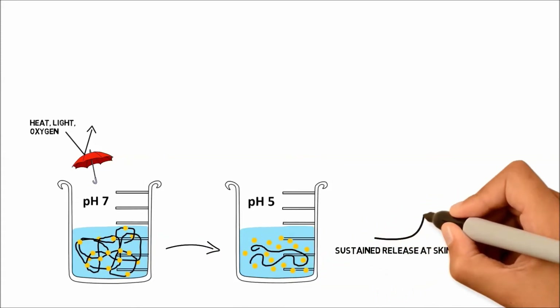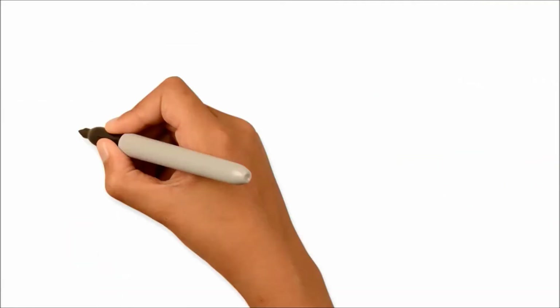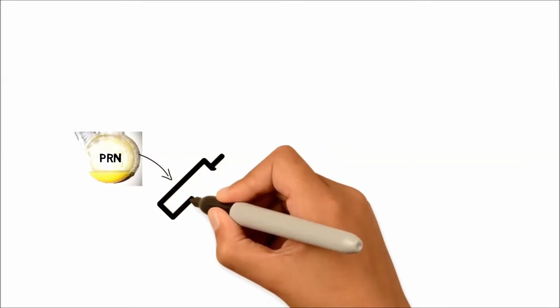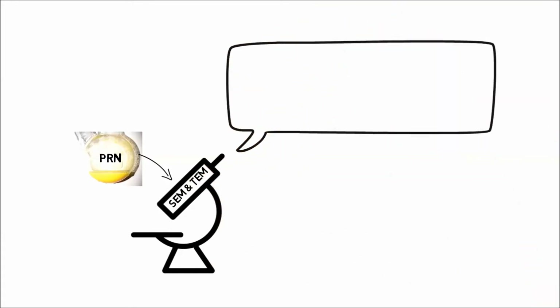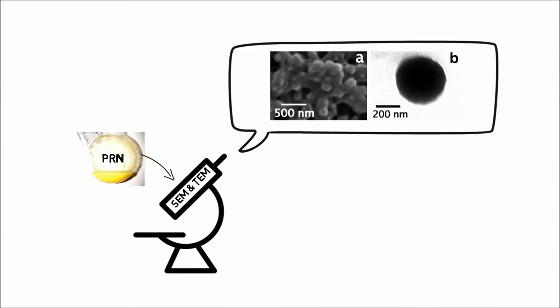We have obtained pro retinol nanoparticles with a retinol loading of 35% weight by weight. The size of the dry particles is 240 nanometers. The size of the hydrated particles is 373 nanometers.